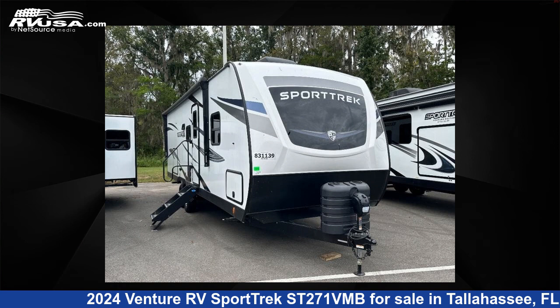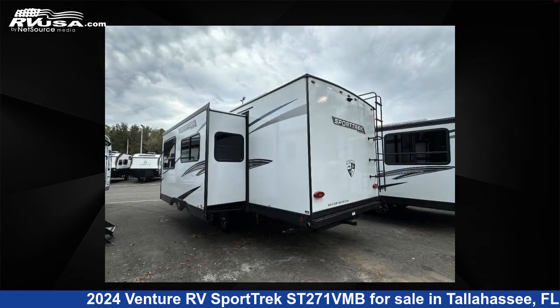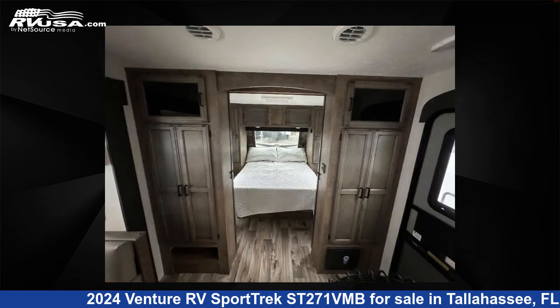This 2024 Venture RV Sporttrek ST271VMB is a travel trailer RV. It is located in Tallahassee, Florida 32304 and is offered for sale by Optimum RV, Tallahassee. Click the link in the video description to visit RVUSA.com and see more photos as well as the current price.